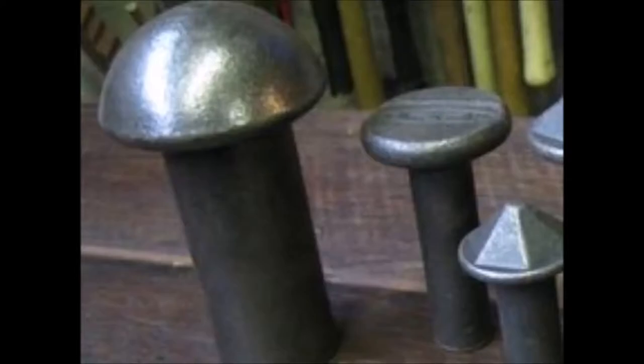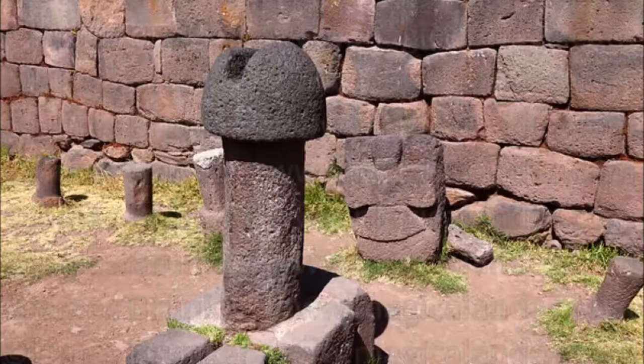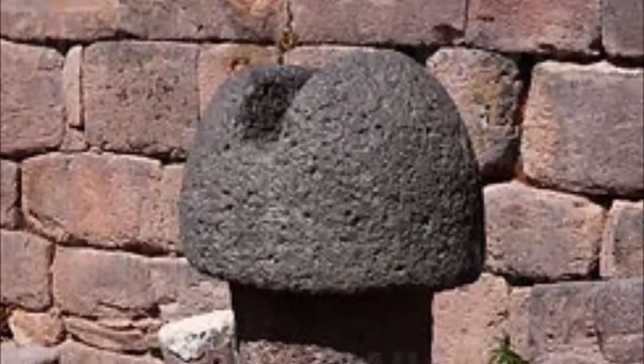There are rivets everywhere. Look at a modern rivet that we use today — there's all different types of rivets. There are even rivets with slits on the top. That particular one could be a rivet or a screw. Behind it, look what I've found — it actually looks like a nut with a bit of a bolt poking out the top.